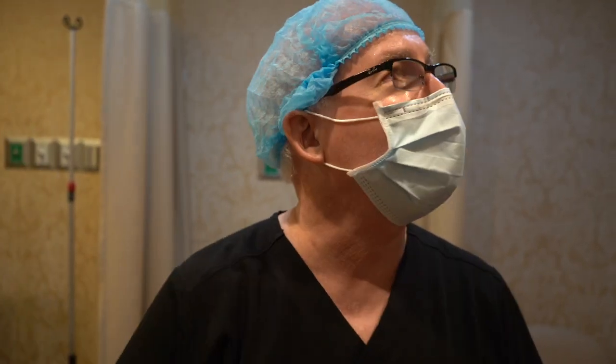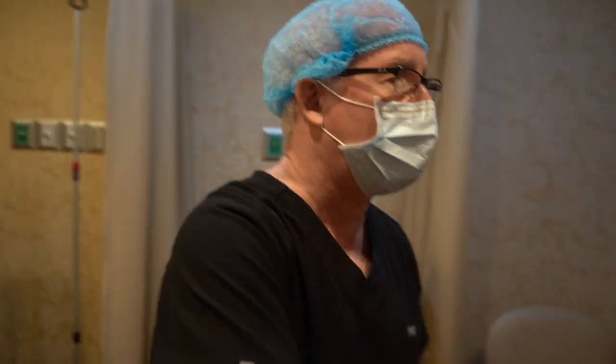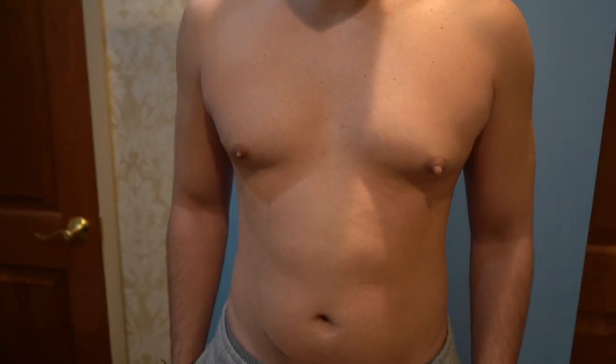Good afternoon, Dr. Liebowitz. Friday. Happy hour in a couple hours, but we're doing surgery before happy hour. We've got a young man, he's from Connecticut, and he came in for gynecomastia.